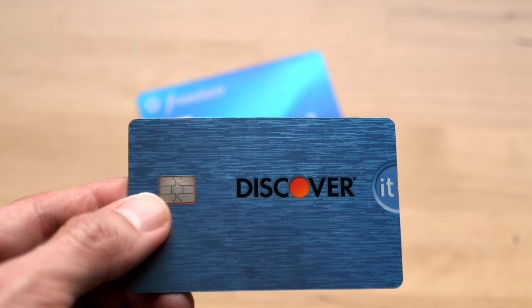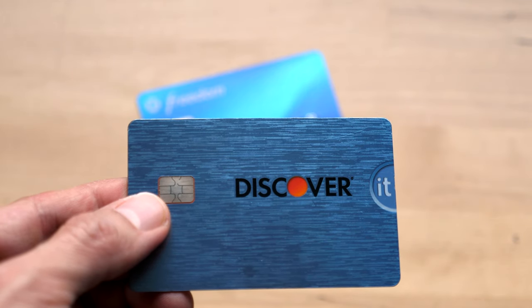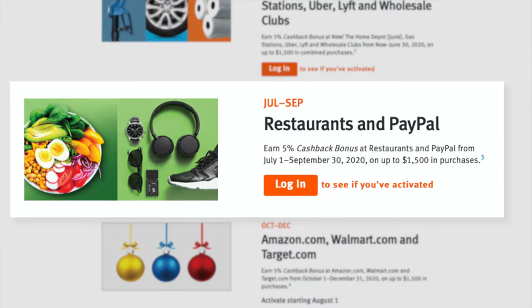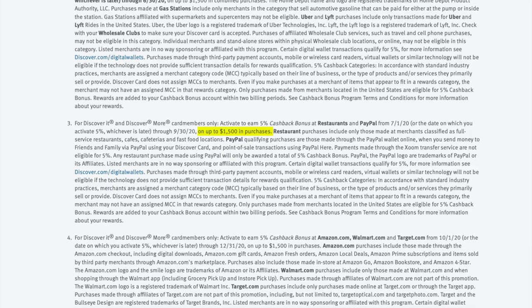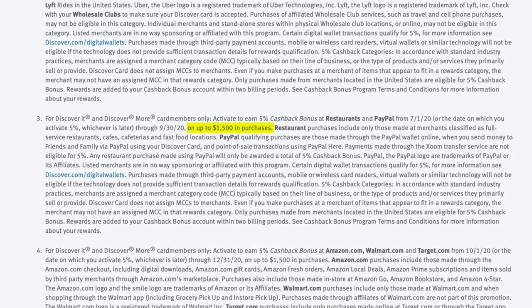For the Discover It card, we're ending the second quarter with the bonus categories of gas stations, Uber, Lyft, and wholesale clubs. Starting this quarter, you'll earn 5% on purchases from restaurants and when using PayPal. Like the Chase Freedom card, the bonus is valid for up to $1,500 of qualified spending.